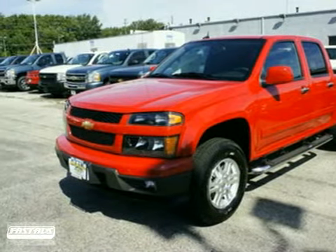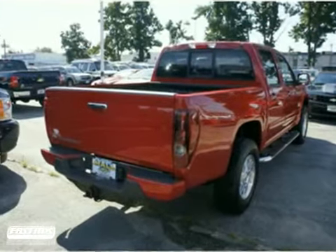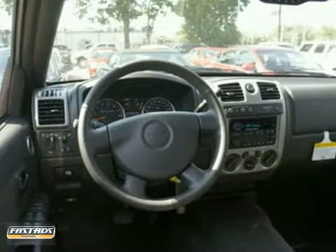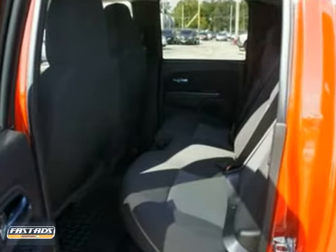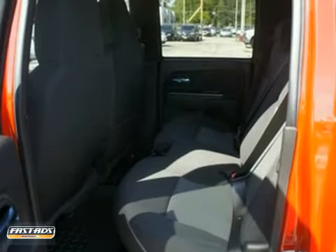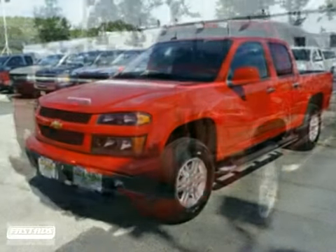Here's a 2012 Chevrolet Colorado LT. This truck has a lot to offer, including four-wheel drive, traction control, and anti-lock brakes. It also features tow hooks, OnStar, and power windows, locks and mirrors. And with an anti-theft system and a bed liner, this Chevrolet won't be here for long.